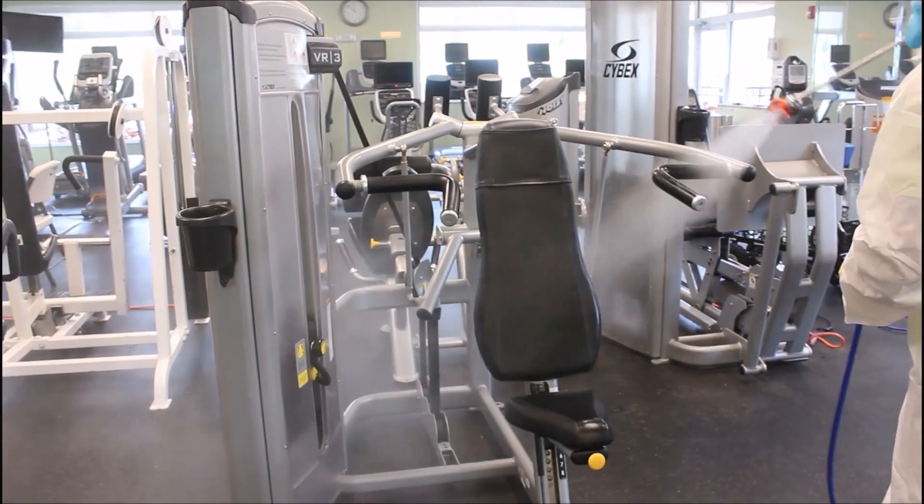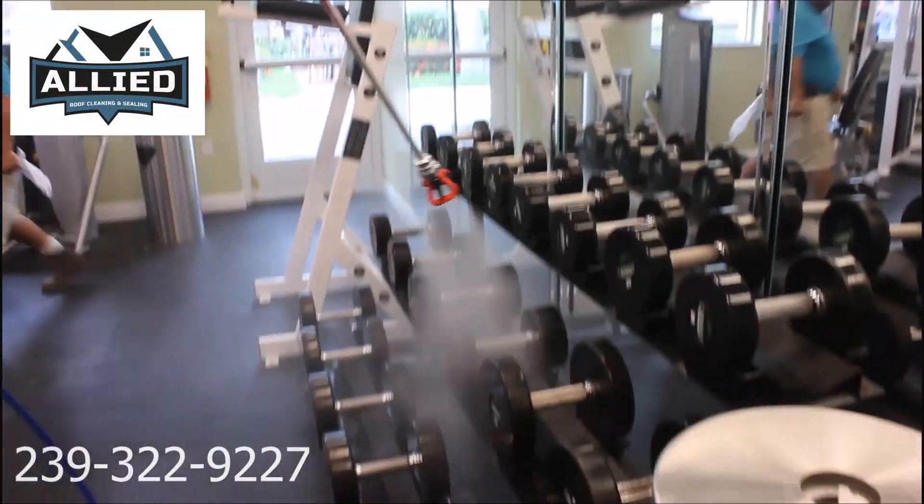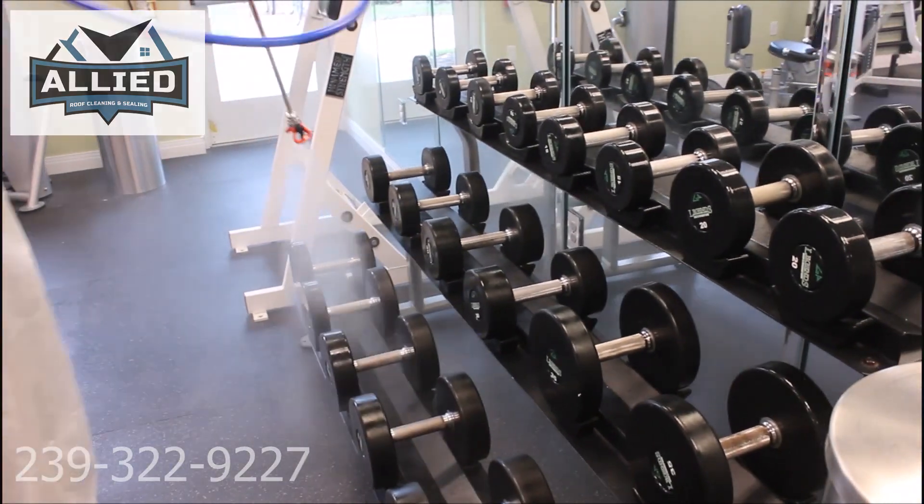If you are interested in having any of your fitness facilities cleaned on a regular basis, just give our office a call and we would be happy to develop a program for your property.